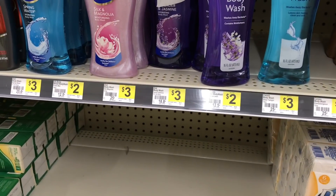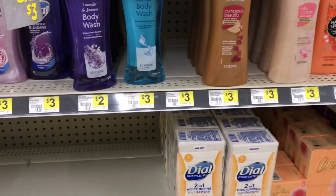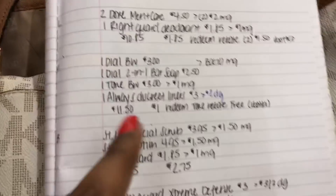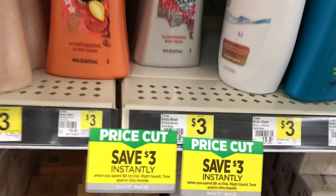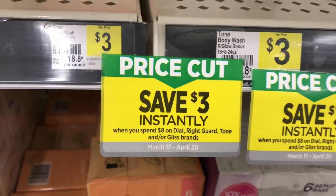For the next breakdown, I'm going to pick up one Dial body wash. I'll pick up the Dial two-in-one — already in my cart — then one Tone body wash priced at three dollars, and the Radiant Glow. When you spend eight dollars on Dial, Right Guard, Tone, or Gliss brands, you save three dollars instantly.